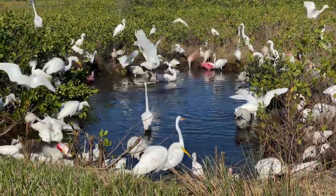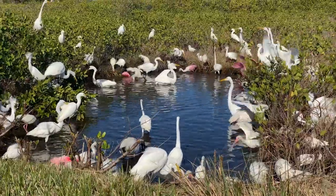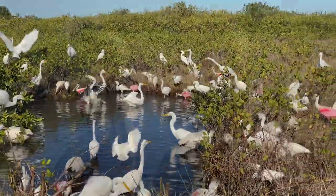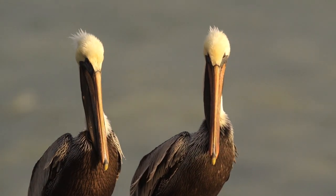Sometimes this happens, but let's come back to this a little later, because right now there are a couple of cooperative brown pelicans waiting for an early morning photo shoot. And there they are now, looking as beautiful as ever in that nice early morning light.